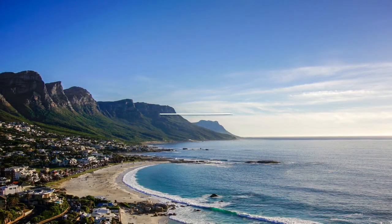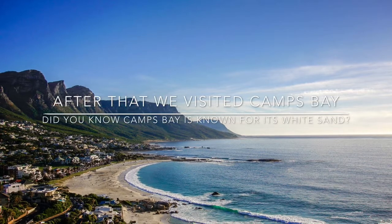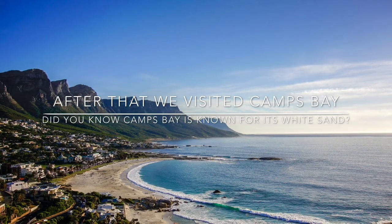After that, we visited Camps Bay. Did you know that Camps Bay is known for having very white sand?